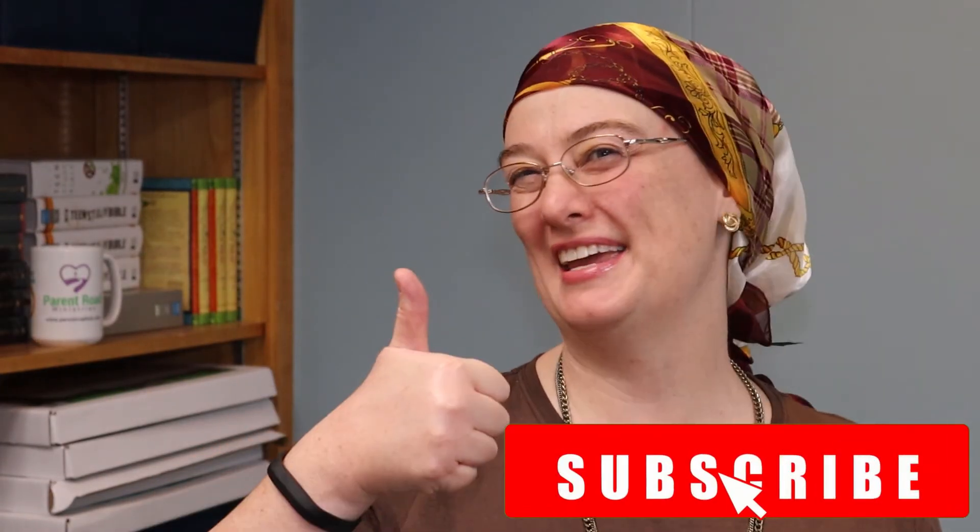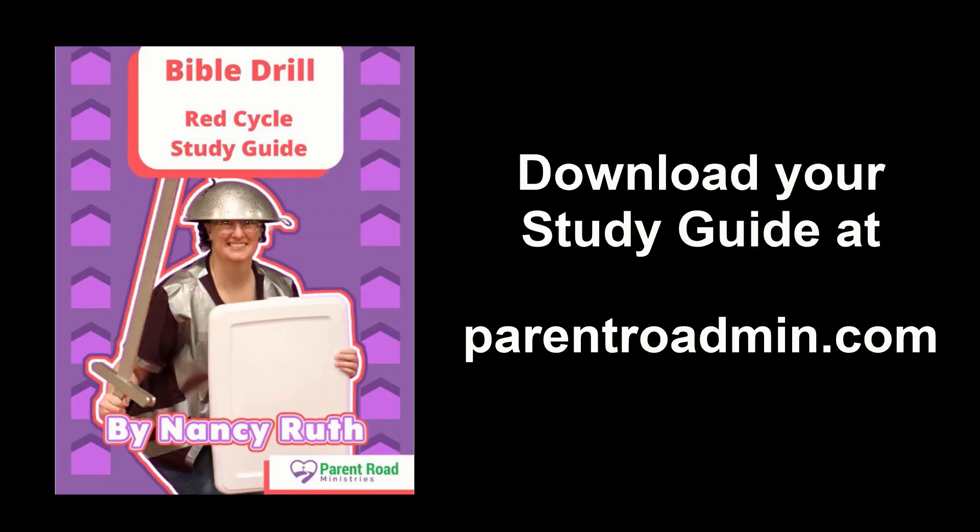Thank you for joining us today. If you enjoyed this video, be sure to like and subscribe. And if you're looking for a study guide to go along with it, be sure to check one out at parentroadmin.com. I'll see you next time, my friends. Bye!